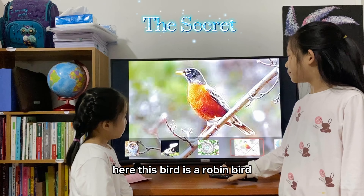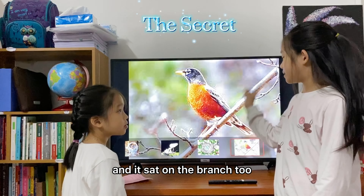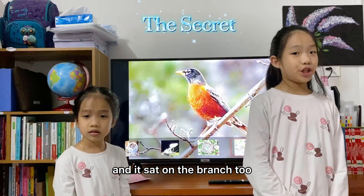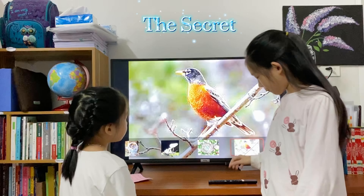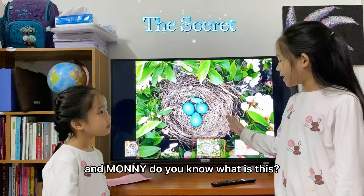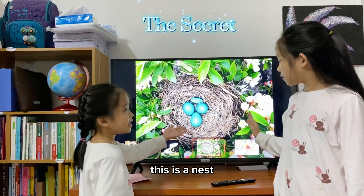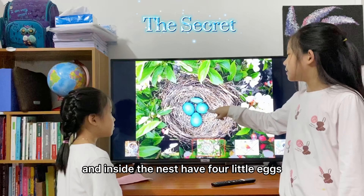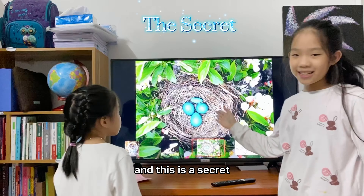Here. This bird is a Robin bird and it stands on the branch too. You see? It's very cute. And Money, do you know what is this? This is the nest, and inside the nest have four little eggs.